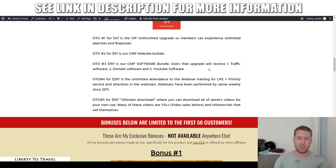The third upsell is the software bundle, coming with three different softwares: a traffic software, a domain software, and a YouTube software. That is priced at $197.